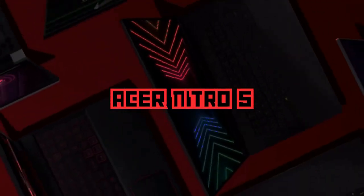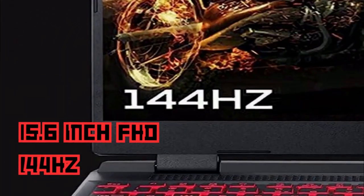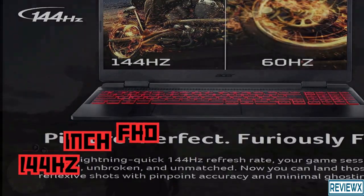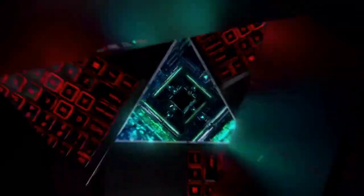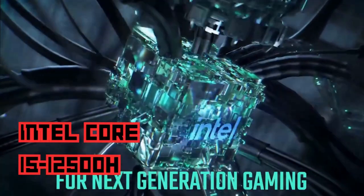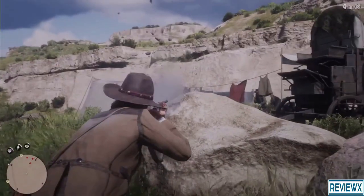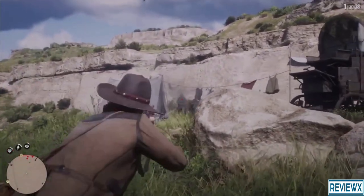At number 4 we have the Acer Nitro 5. This incredible machine boasts a 15.6-inch FHD display with a refresh rate of 144Hz, delivering stunning visuals with vibrant colors and smooth motion. Immerse yourself in your favorite games with this high refresh rate display. Packed with an Intel Core i5 processor, the Acer Nitro 5 offers lightning-fast performance for both gaming and multitasking.